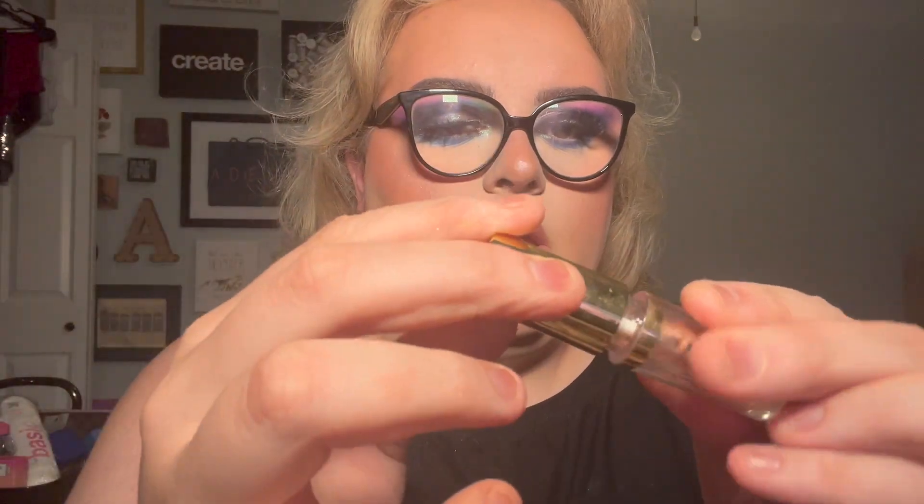Next item is the Milani — I don't even know what these are called — the Milani glitter things. It's really dried out. Do you see that? It's chunking out. It's gotta go. There's nothing wrong with it, I just didn't use it.